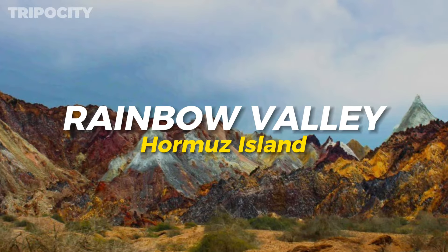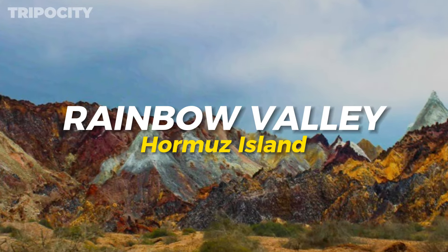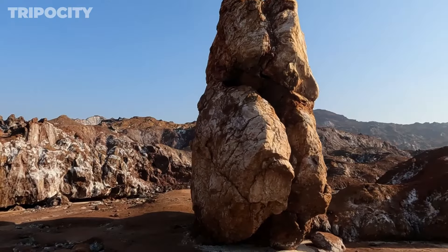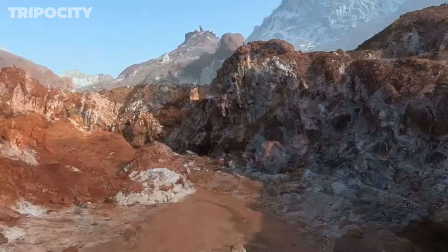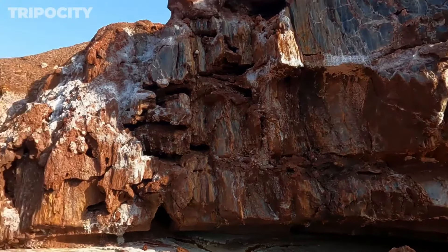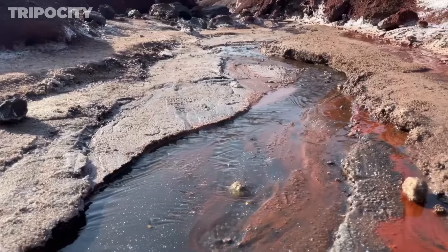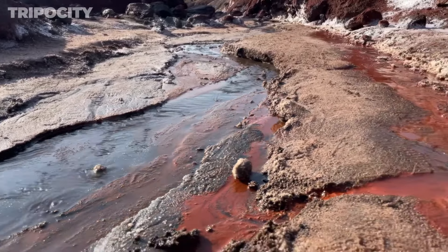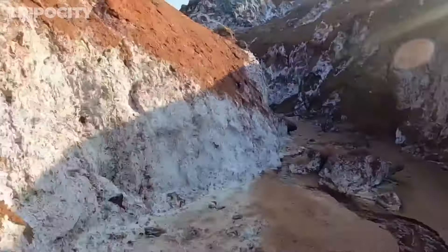Rainbow Valley, Hormuz Island. Rainbow Valley is a surreal landscape where multicolored earth and striking rock formations create an artist's palette. Walk through this natural wonder, where every step reveals new shades of red, yellow, green, and purple, making it a photographer's dream. The valley's vibrant colors are caused by the unique mineral compositions in the soil, creating an otherworldly effect.